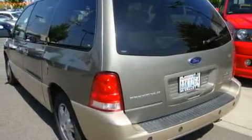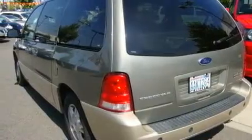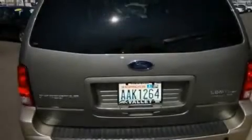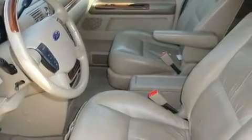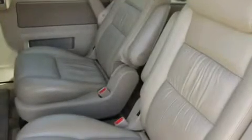Its top features include air conditioning with vents for rear seat passengers, fold-down rear seats, passenger and driver's side sliding doors, a DVD video player, a leather-wrapped steering wheel, alloy wheels, roof rails, a traction control system, steering wheel mounting controls, and cruise control.